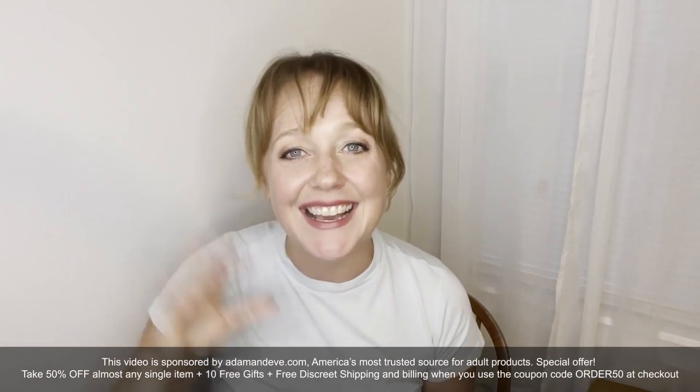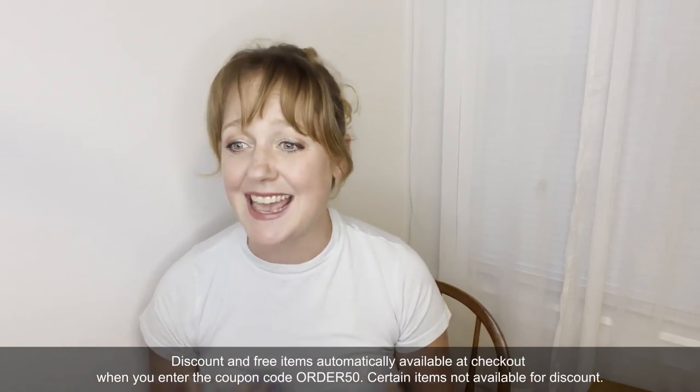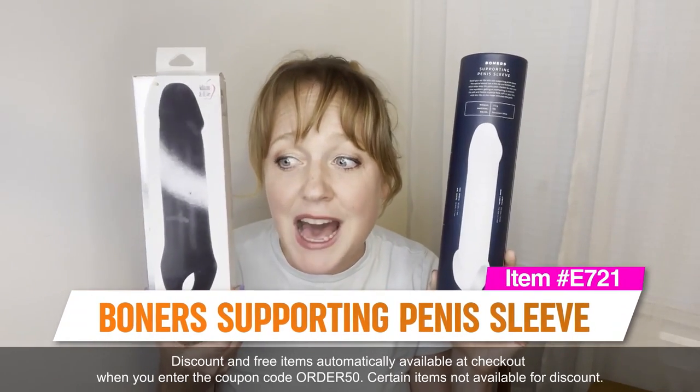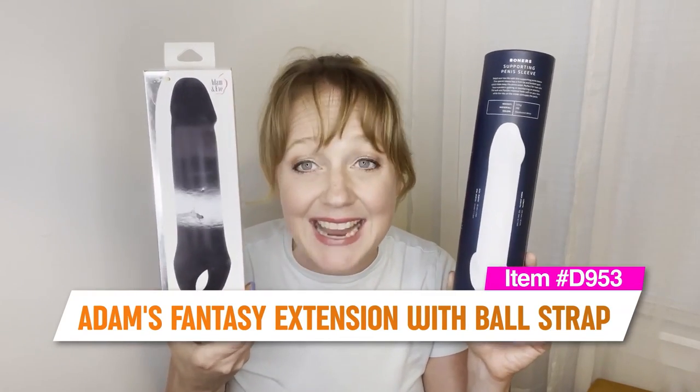Are you looking for some extension? Well then look no further. Welcome to Real Sex Toy Reviews. Hi guys, my name is Amber and I have been a sex toy reviewer for almost 15 years. I love turning people on to new toys that are going to give them fulfillment and satisfaction, and today I'm here to talk about these two awesome penis extenders: the Boners Supporting Penis Sleeve item number E721, and Adam's Fantasy Extension with Ball Strap item number D953.